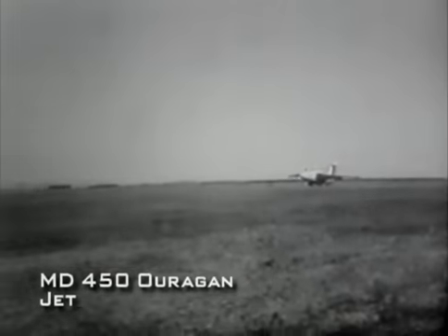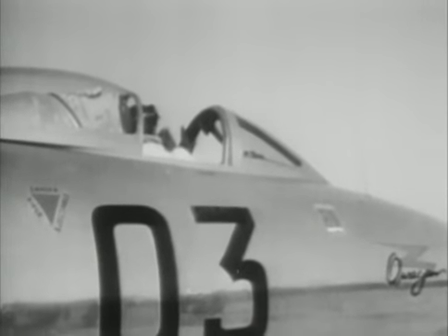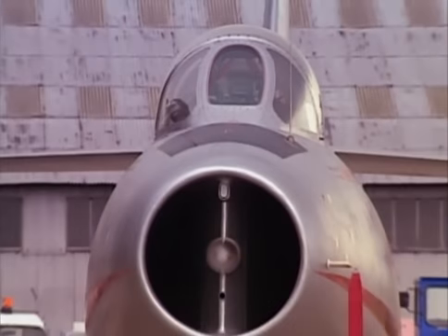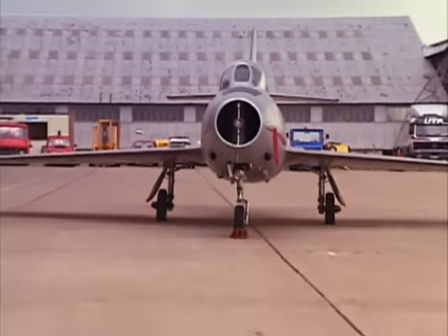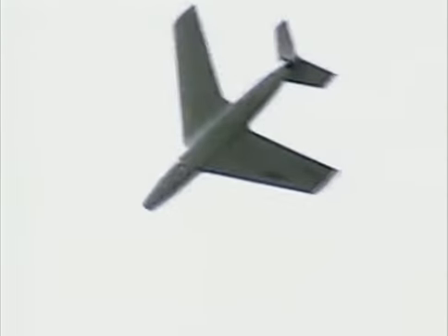In 1947, Dassault began work on the first generation of French jet fighters, the Ouragan or Hurricane, which entered service in 1952. The Ouragan soon evolved into the Mystère IV, France's first supersonic fighter and one of the best combat aircraft of its day. Powered by a Verdun jet engine, the Mystère IV could reach speeds of 696 miles per hour and was heavily armed with 30-millimeter cannons. Like all Dassault designs, it had a long service life and helped spawn other superior aircraft.